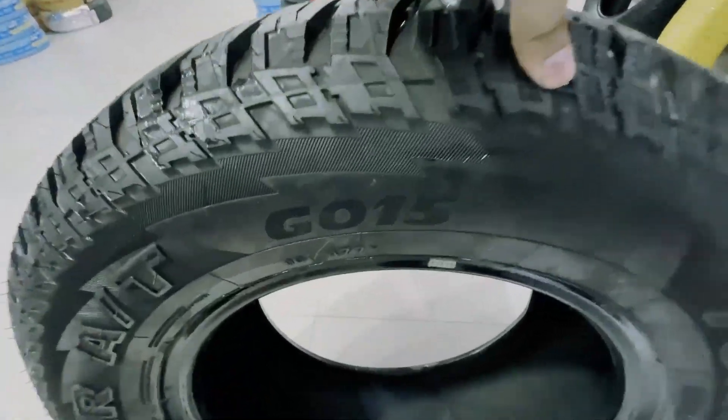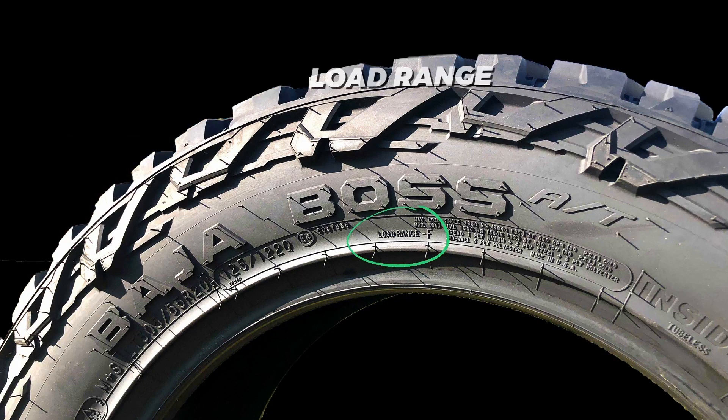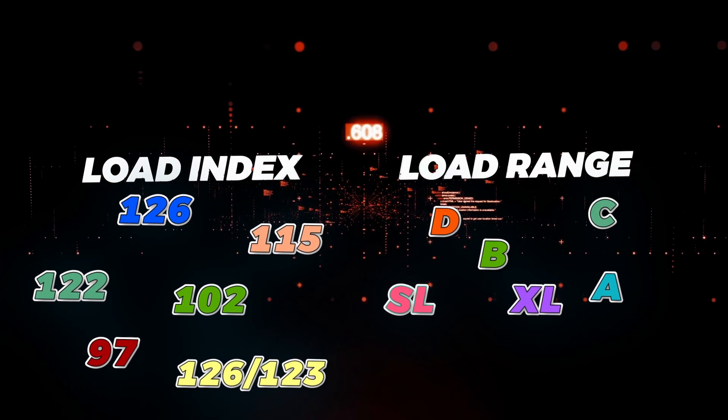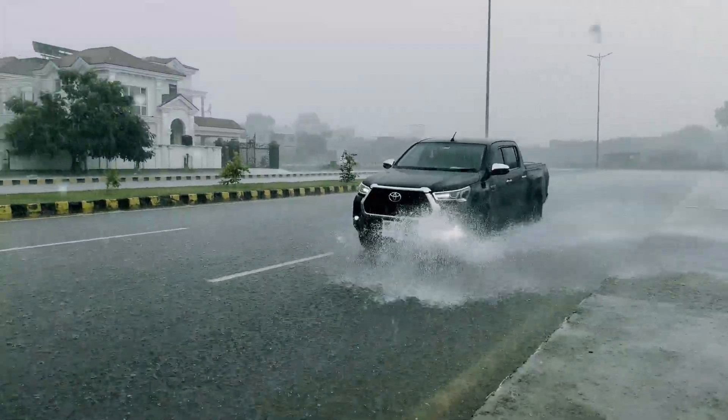It's about time we end this confusion. Let's simplify it. You might think load range and load index are a couple of complex formulas cooked up to keep you guessing, but really, they are pretty straightforward.